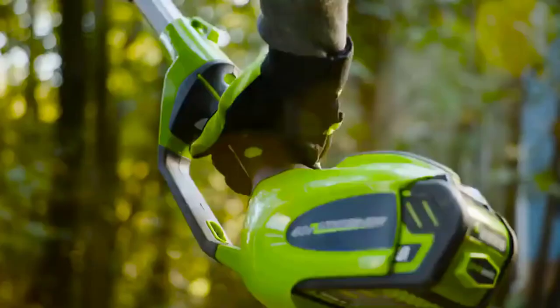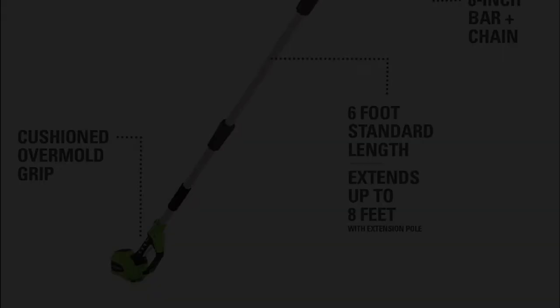The 8 inch chain is more than capable of handling smaller to medium sized jobs, and with an 8 foot extendable pole. Thanks to all of you.